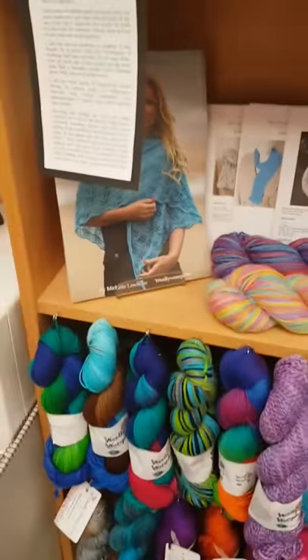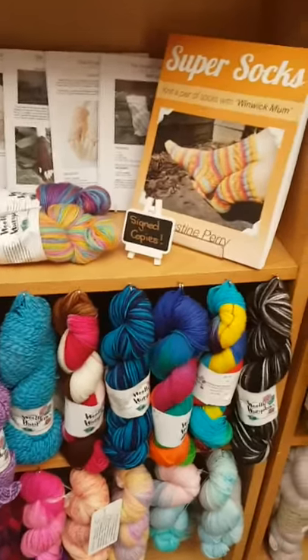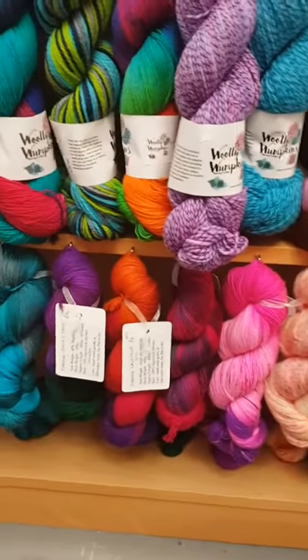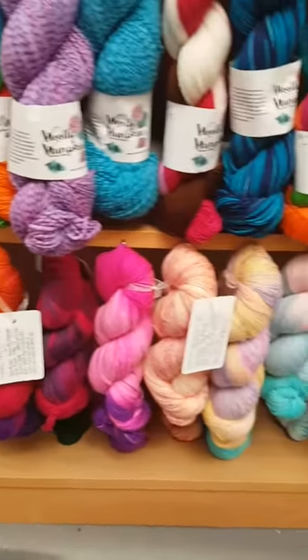The next row down is Woolly Wumpkin's hand dyed yarns. Underneath her we have Woolly Mama, and these are really squishy soft lovely yarns down the bottom here.